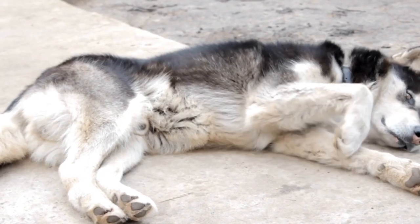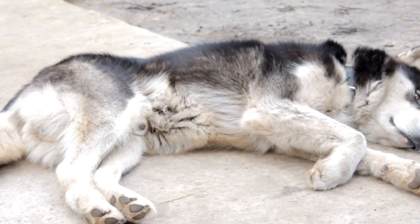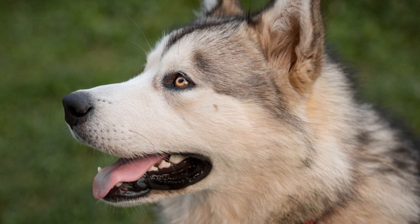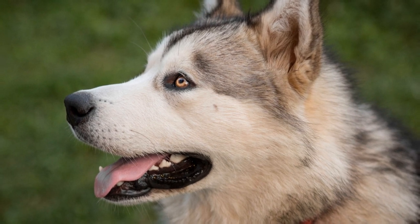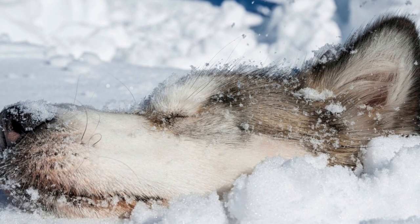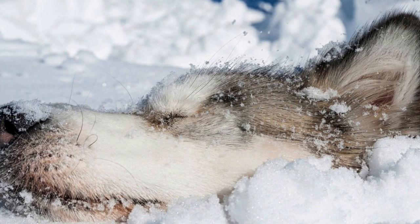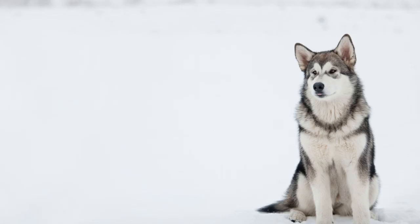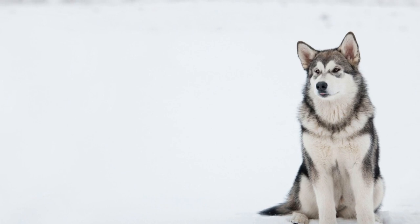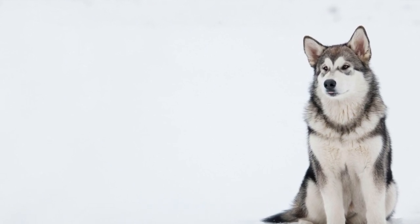This can result in the dog escaping and potentially getting lost or injured. Additionally, electrical fences may not be suitable for all environments. These fences rely on a buried wire or wireless signals to create the boundary, which may not be feasible or effective in certain terrains or landscapes. For example, rocky or hilly areas can interfere with signal transmission, leading to inconsistent boundaries and potential escape routes for the Alaskan Malamute.